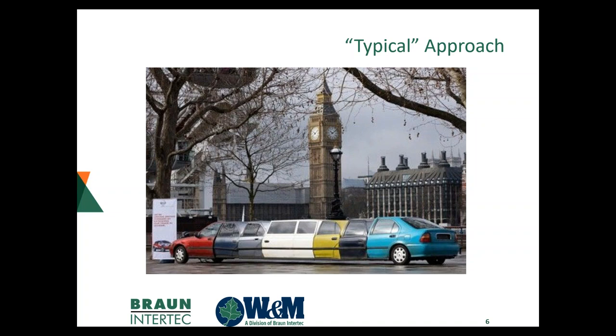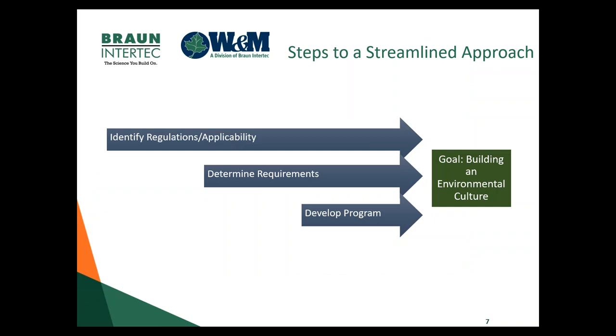That builds ownership. Our goal is to build that environmental culture. We're going to go through three general areas that narrow down your focus and direct you to the tools you need, what applies to your facility, and who you can pull in to really grow that culture.